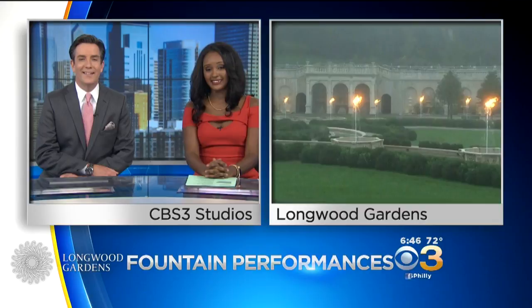Thank you, Pat. Step away from the controls! You got it, guys. You break it, you bought it. You can catch an illuminated fountain performance at Longwood Gardens on Thursday, Friday, and Saturday at 8:15 p.m., now through October 27th.